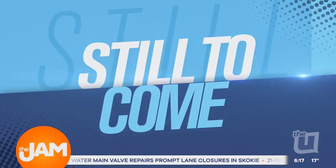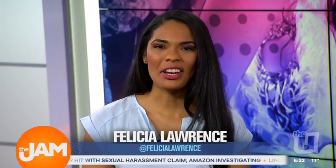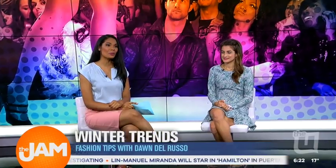Coming up on The Jam, we're joined with fashionista Dawn Del Russo to talk fashionable winter wear. Here to show us how to dress like a diva during the fall and winter season is fashion expert Dawn Del Russo.